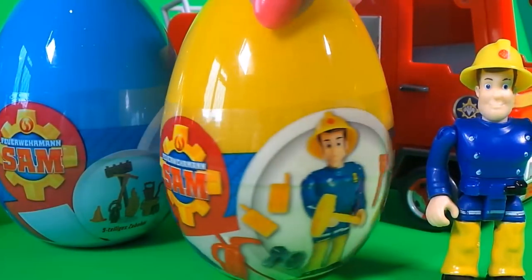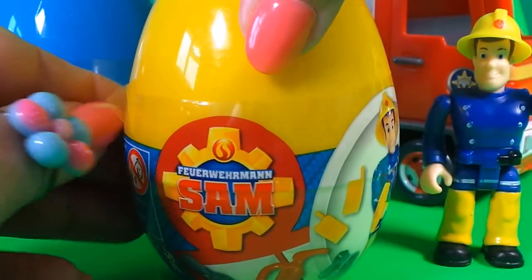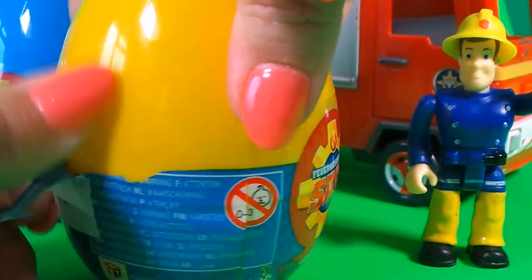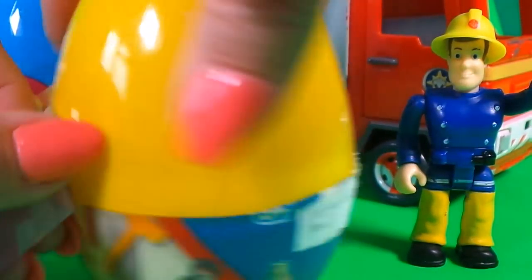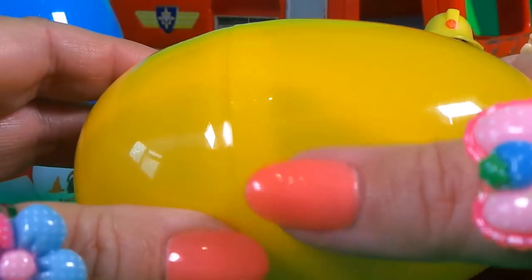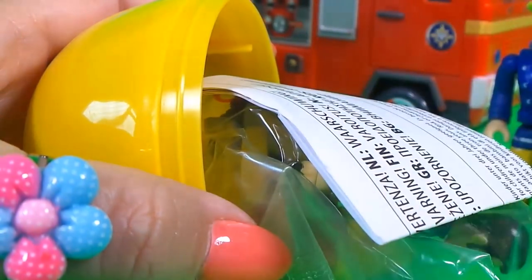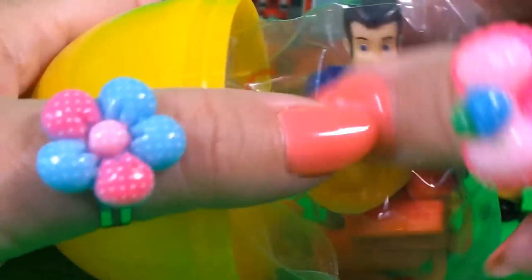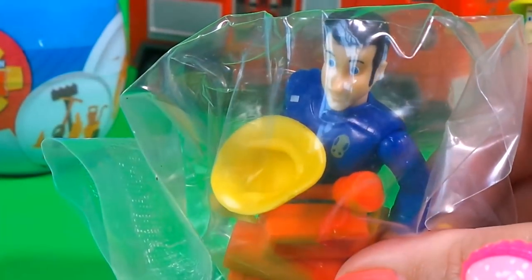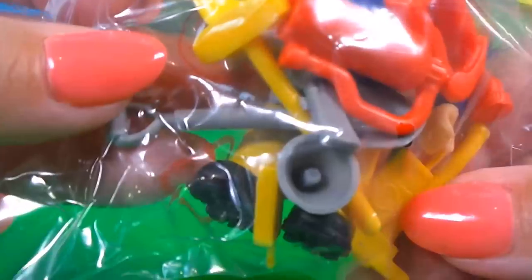Let's start with the yellow egg. Wow! It's Elvis! Wow! And it looks as if there's lots of interesting firefighting equipment. Even a mobile phone! So cool! Let's undo the packaging.